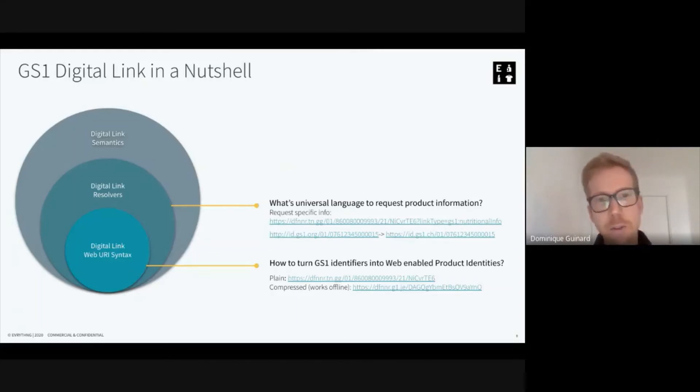The notion of resolvers enters the game here. Resolvers provide a way to request information about the product from anywhere — from any type of device, any type of application. They give all these applications a way to request any type of information and to be specific about what they want. For instance, by adding 'linkType=gs1:nutritionalInfo', the application calling this Digital Link will get nutritional information about the product from an authoritative source. The Digital Link resolver specification also explains how you can chain resolvers, redirecting from one to another, so that you can always be led to the right source of information.